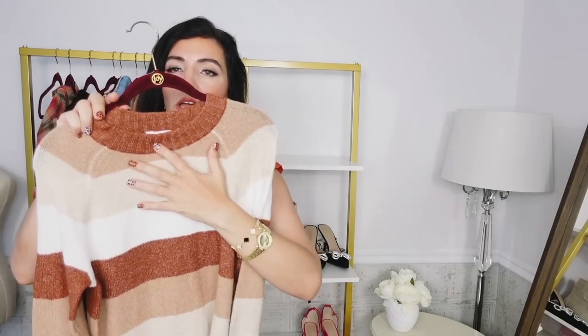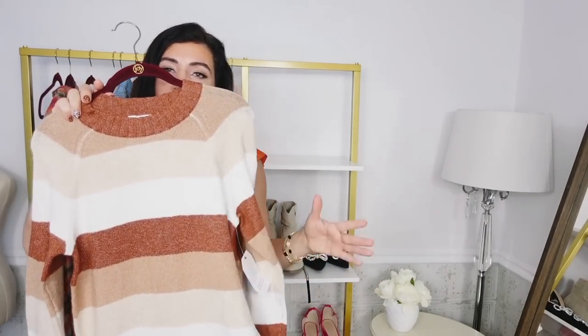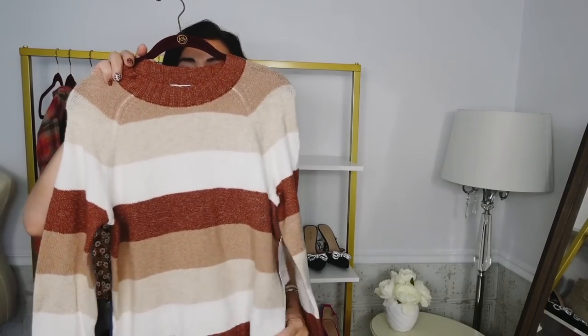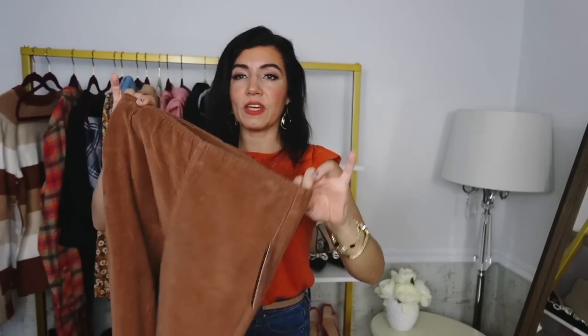For the price I think these are so good — just easy to throw on in the cooler weather, fall and winter. You can layer them up, maybe do a collared shirt underneath or a tee, and pair them with so many things: slacks, leggings, any kind of denim. I think these are just one of those do-it-all sweaters.